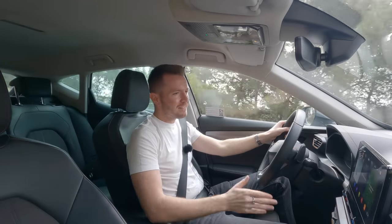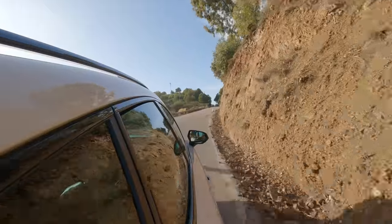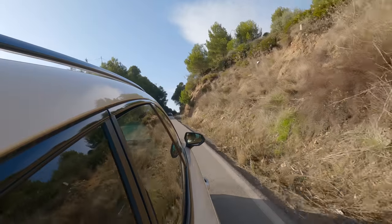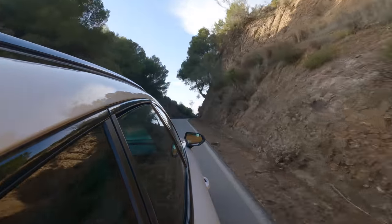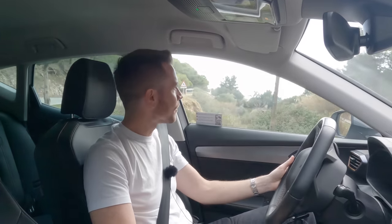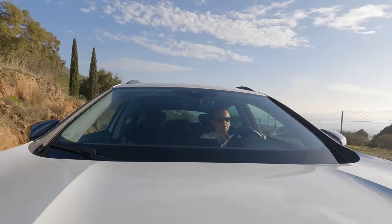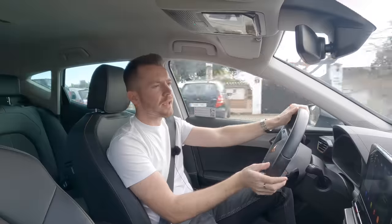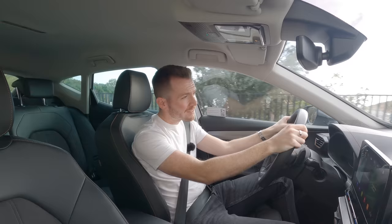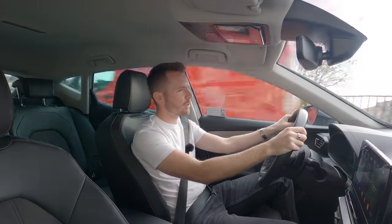By far the most annoying feature is the voice recognition system. In theory it's a good idea — you can use it to change the radio station or call someone from your contacts. But in reality it doesn't work. It's always eavesdropping, like a nosy neighbour constantly chipping in. Every time you try to sing along to a song it thinks you're talking to it, turns the volume down and tries to start a conversation. I haven't found a way to turn it off — I'm sure there is one, but it'll be buried deep within the system.